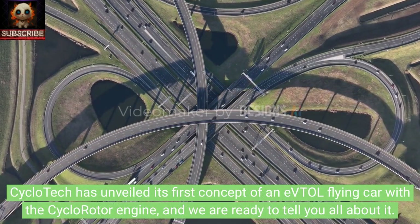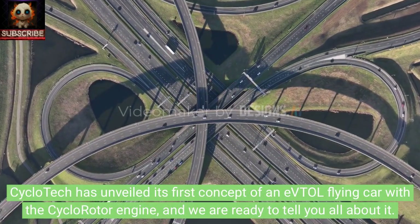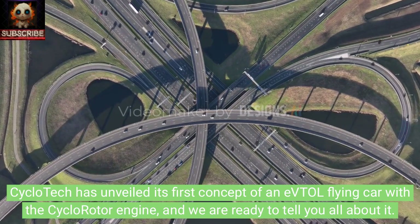CycloTech has unveiled its first concept of an eVTOL flying car with the cyclo rotor engine, and we are ready to tell you all about it.